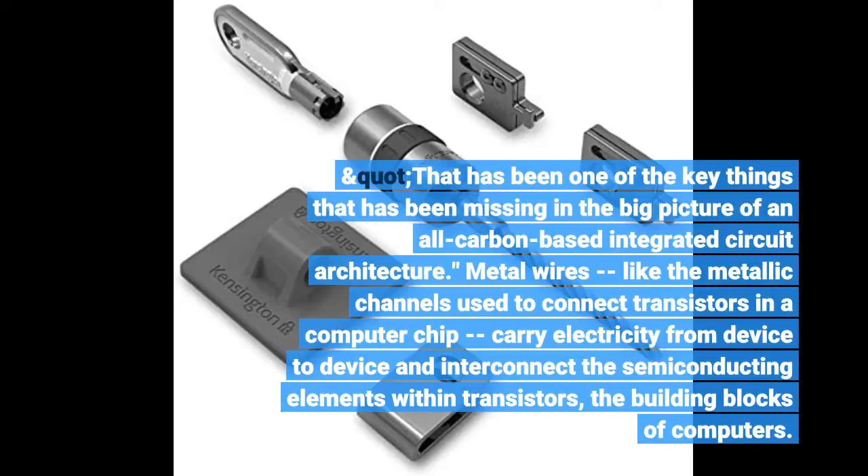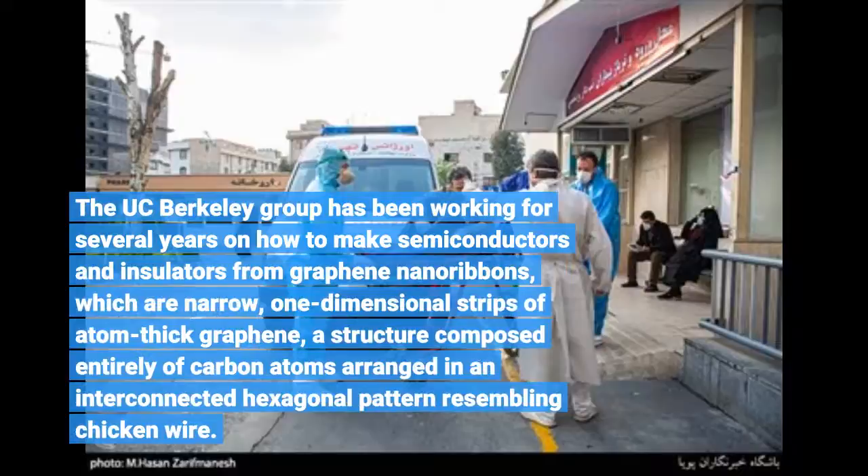Metal wires, like the metallic channels used to connect transistors in a computer chip, carry electricity from device to device and interconnect the semiconductors. The UC Berkeley group has been working for several years on how to make semiconductors and insulators from graphene nanoribbons, which are narrow, one-dimensional strips of atom-thick graphene — a structure composed entirely of carbon atoms arranged in an interconnected hexagonal pattern.